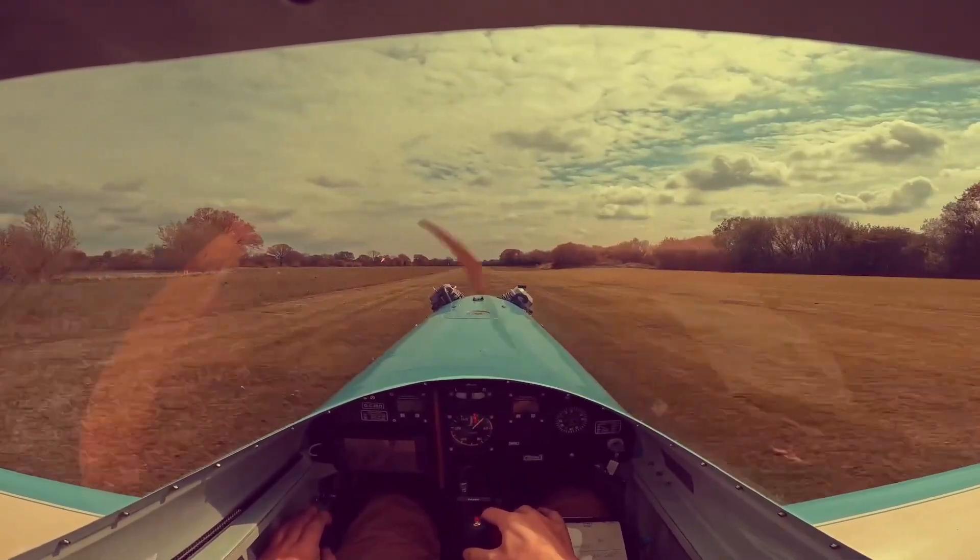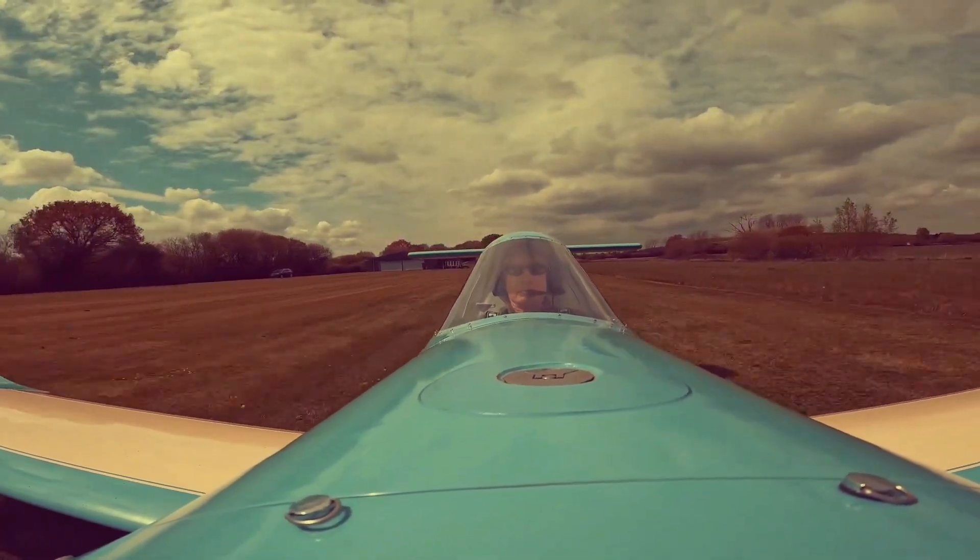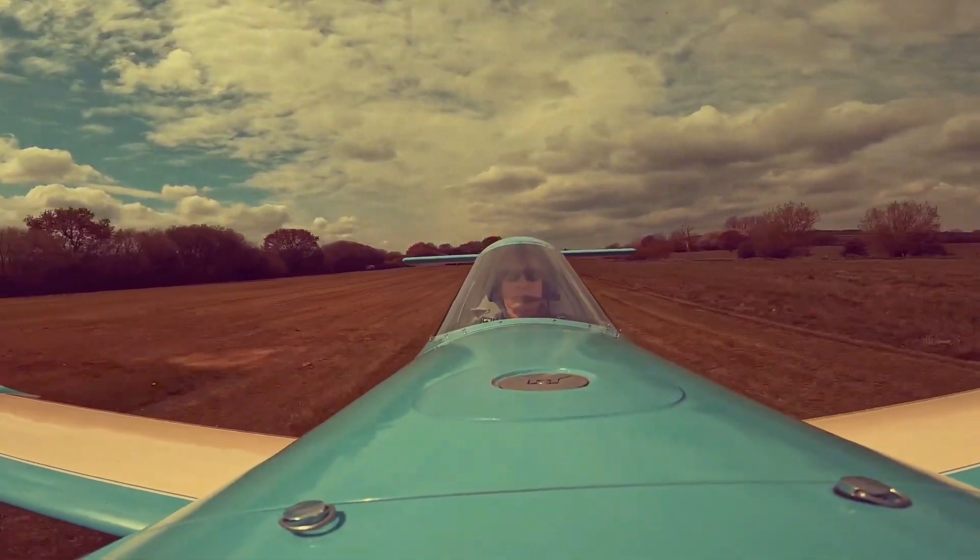Cruising at about 100 miles per hour (160 kilometers per hour) while retaining safe, playful handling at lower speeds, the SD-1 delivers an intimate and efficient flying experience. More than just an aircraft, it feels like a companion in the sky — an honest little machine that seems to smile with every flight.